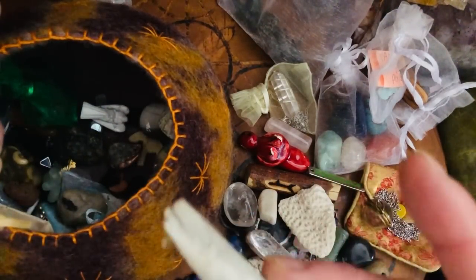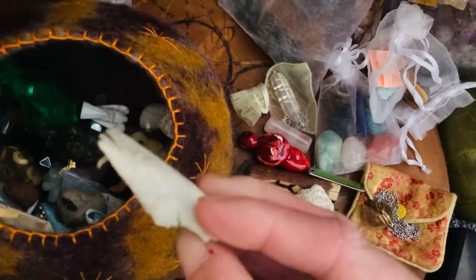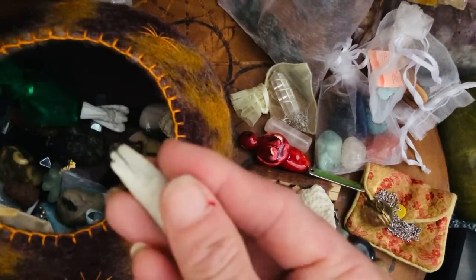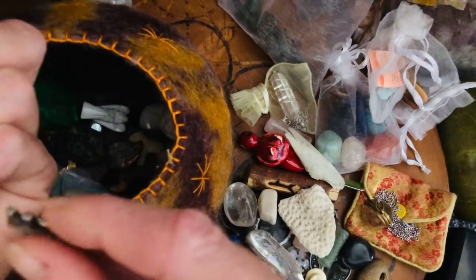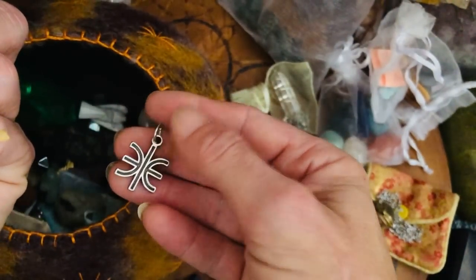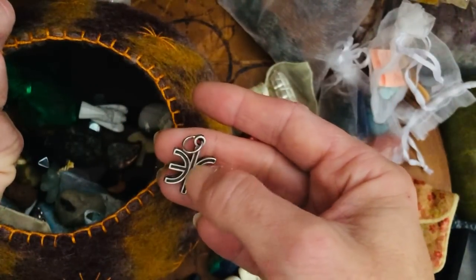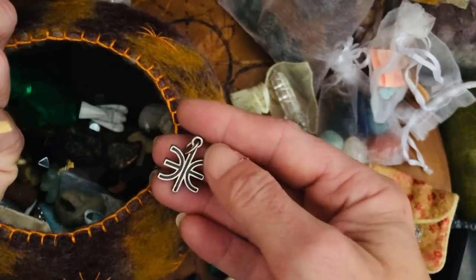We have a piece of bird bone — splintering off, I think that's from a wing, actually it might be fish, I can't remember. I found that on the beach. And here we have the Oracle of Delphi — 'know thyself.' So that would be her symbol, and the symbol that is somewhere at Delphi, the god Apollo and oracle work.